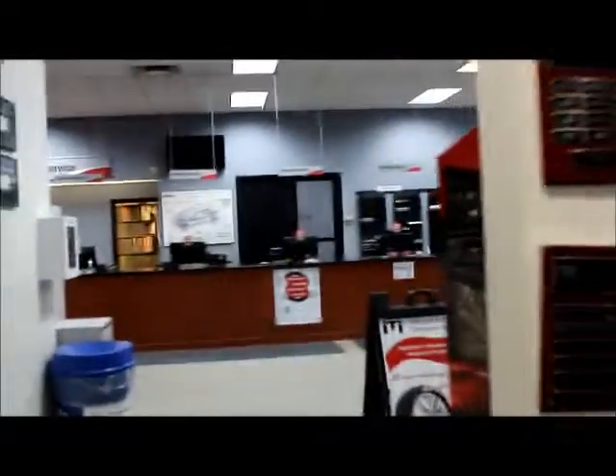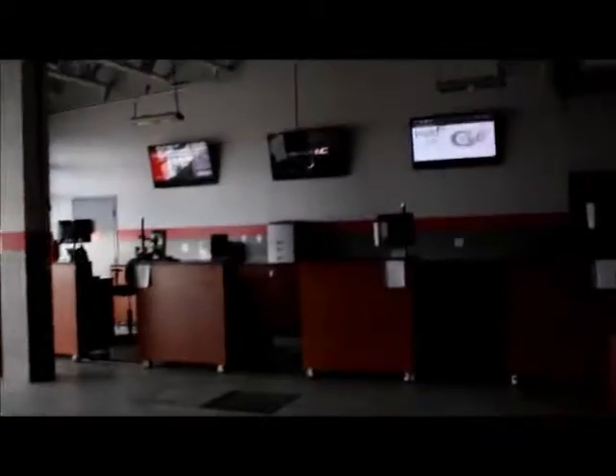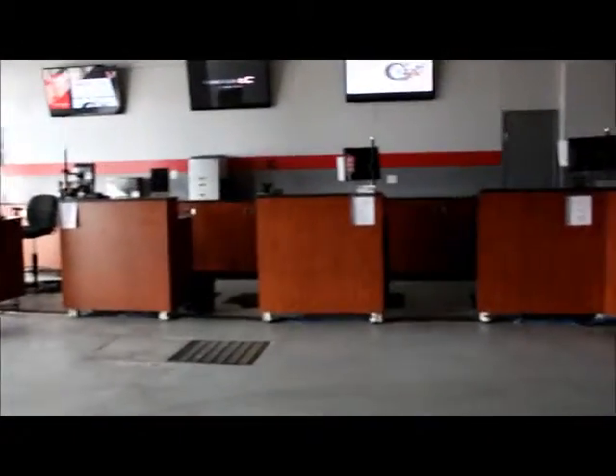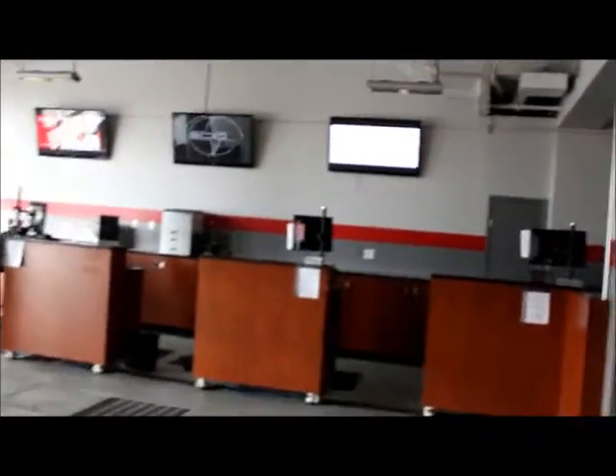Back here is where you pick up your vehicle once it's done with service. And this here is our drive-through service area. So when you bring your vehicle in for service, you just drive right in and our service advisors — which are normally standing at the desks right there — would approach you. They would take care of parking your vehicle. All you have to do is let them know you're in for an appointment.